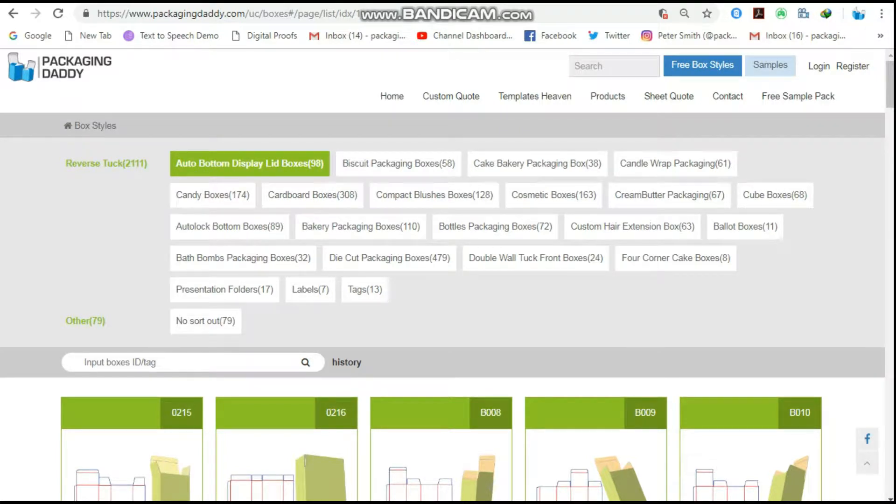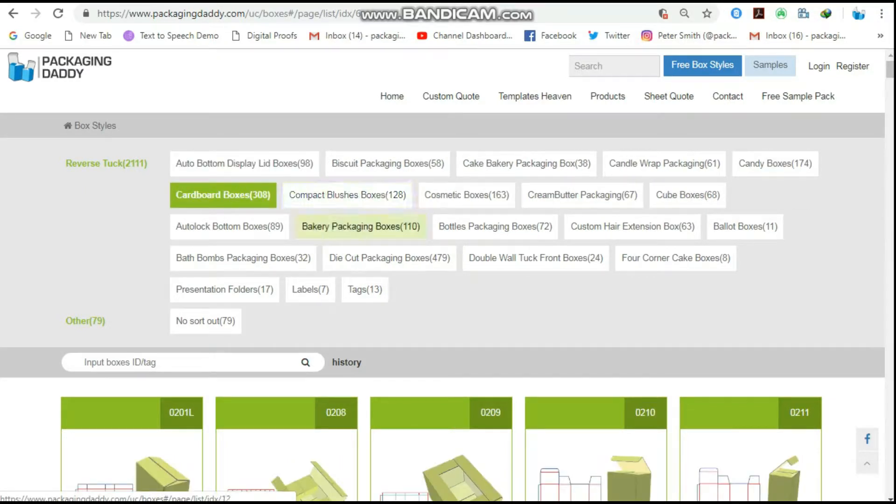Hi, Peter here from Packaging Daddy. Although there are many types of boxes, today I am going to tell you about custom packaging boxes shape 11.